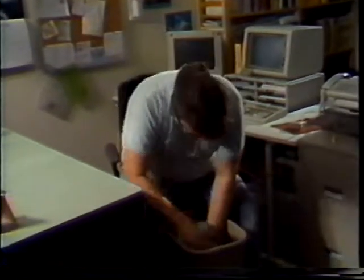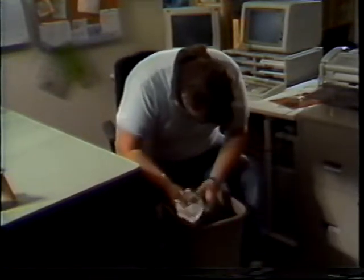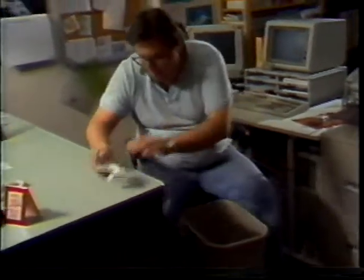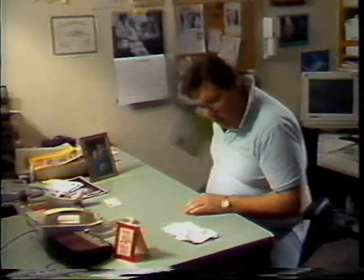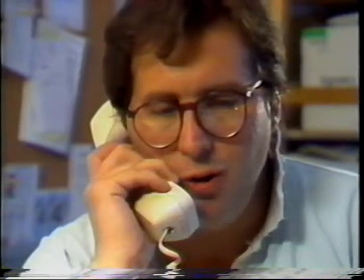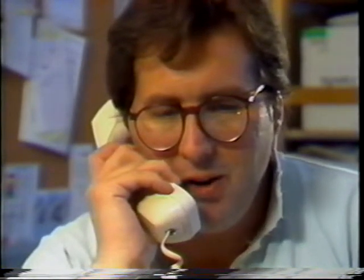Oh yeah, here it is. Yeah. Pompeii Pizzeria. Thank you for calling the Pompeii Pizzeria and welcome to our new and exclusive phone tone ordering system. Ah, cool — Vito got an automated ordering system.